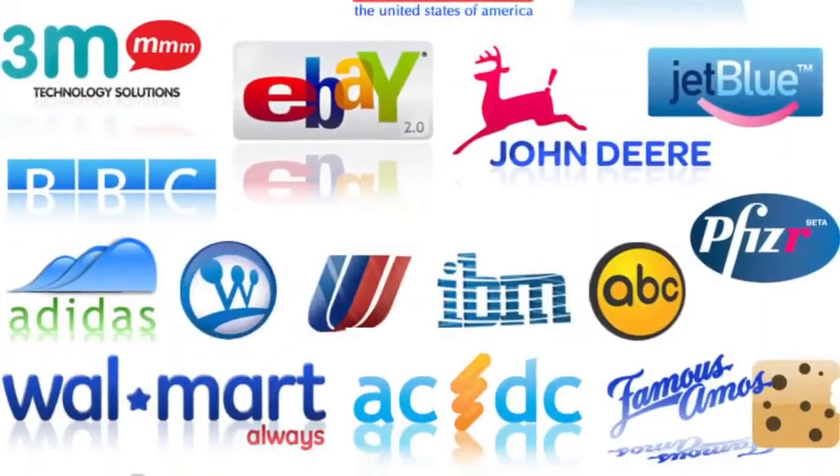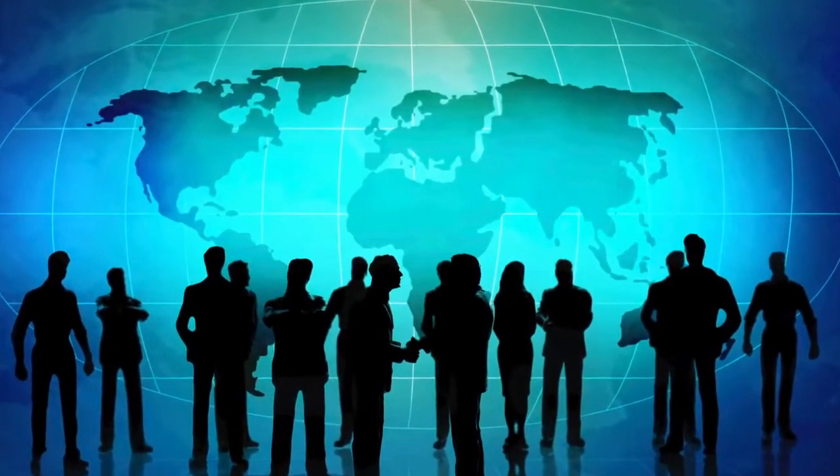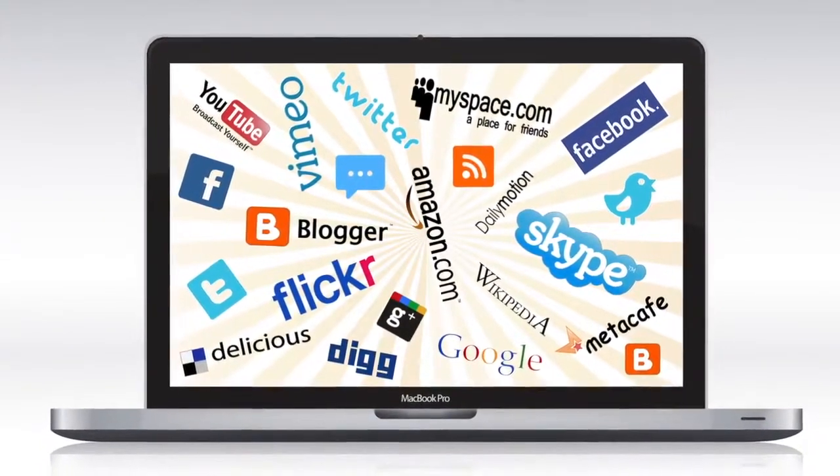They aren't just for Fortune 500 companies. Here's a taste of some examples of sonic logos written for companies to use on their promo videos, podcasts, web commercials, and apps.